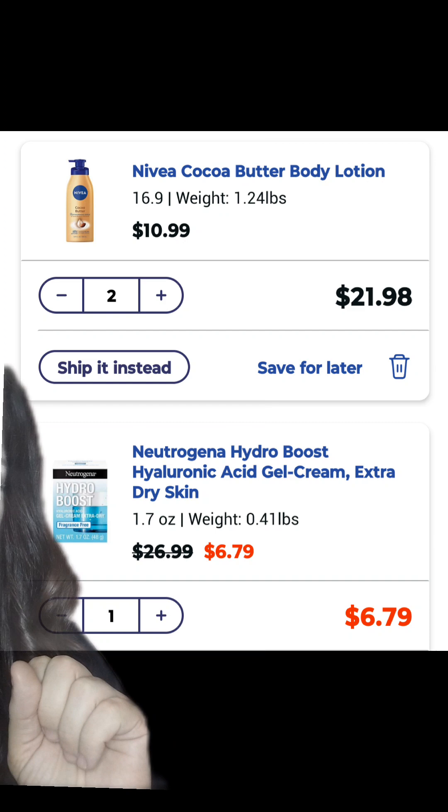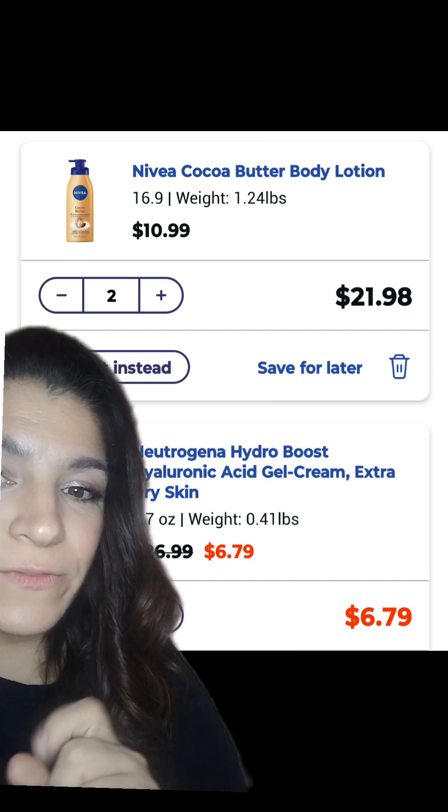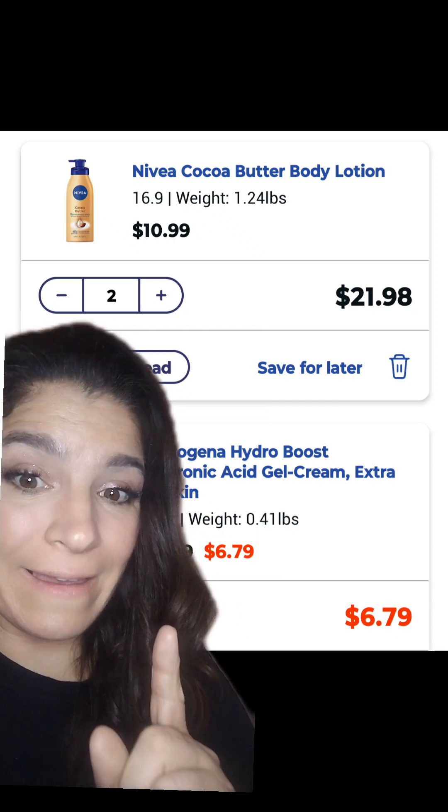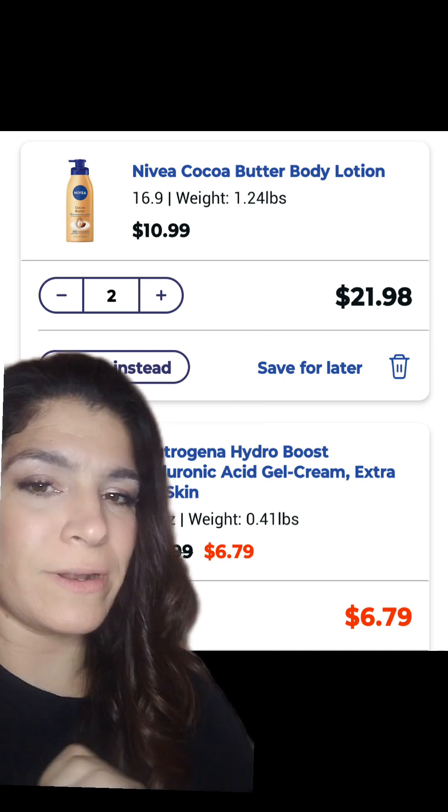The first thing I found was this Neutrogena Hydro Boost Cream. It's regularly $26.99 and it's on clearance for $6.79, and we have a $3 digital. So I added this and clipped the $3 digital.